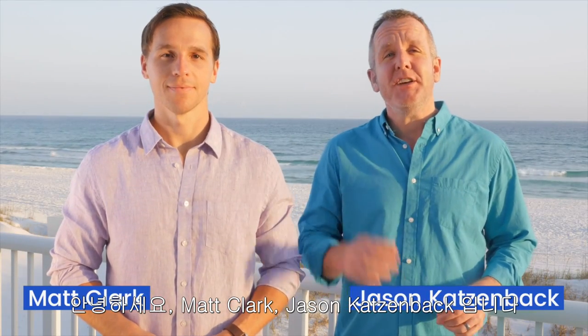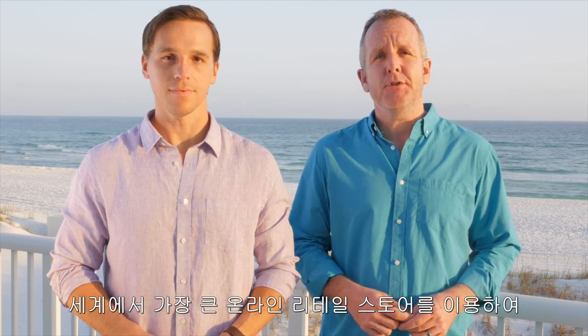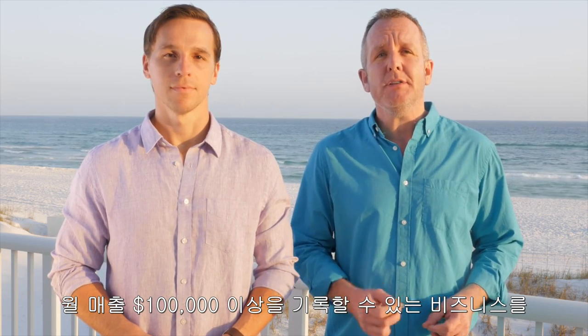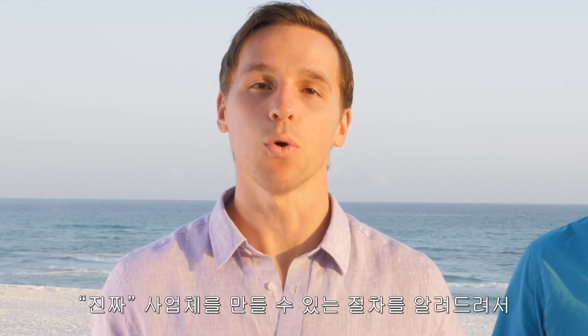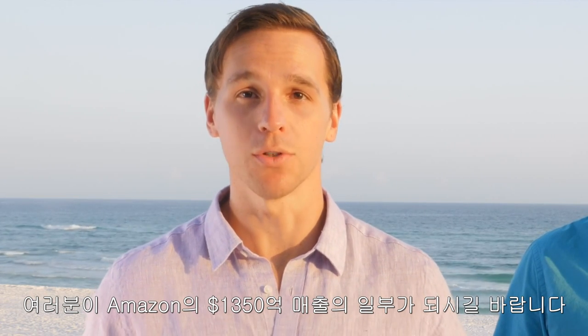Hey there, I'm Matt Clark and I'm Jason Katzenbach. Welcome back to this video series. We're showing you how to take advantage of a massive opportunity leveraging one of the world's largest online retailers to quickly build a $100,000 per month business. We're showing you the process to quickly build a real business by grabbing your piece of Amazon's over $135 billion in revenue.